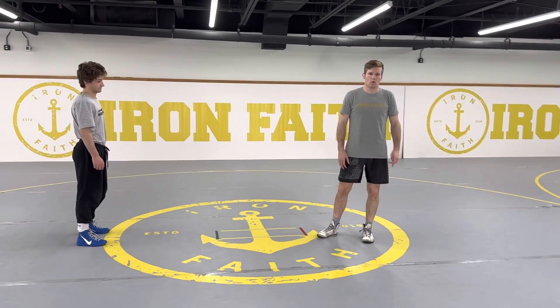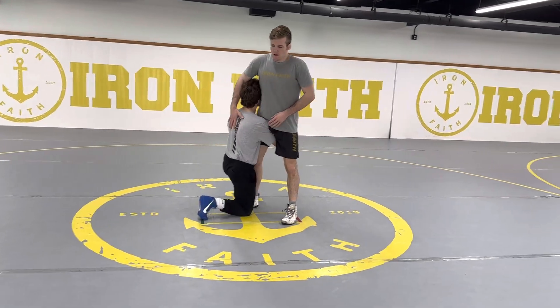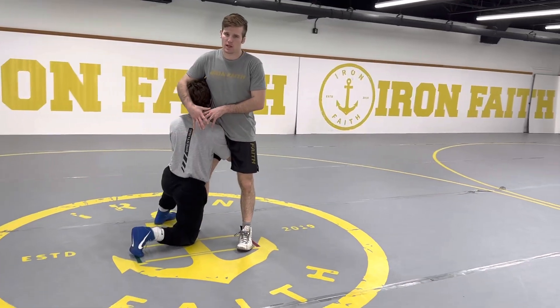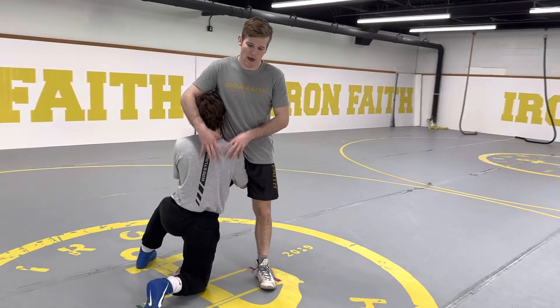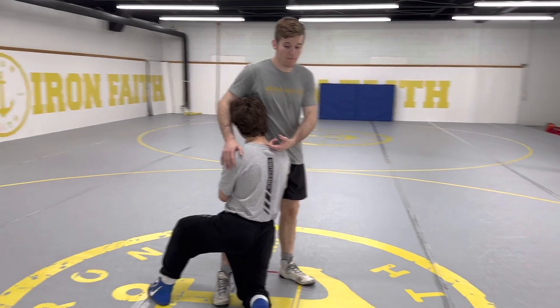The defense we're working on right now is called sitting the corner. My partner gets a high crotch on me. Shoulder positioning is very important whether you're in the high crotch or the single. Ben wants to keep his shoulder in tight, and I want to get his shoulder off my hip.